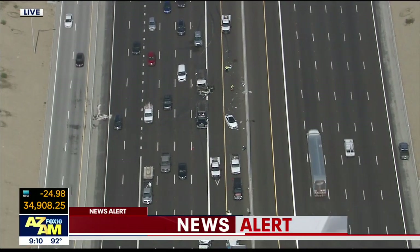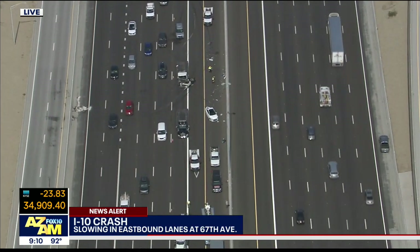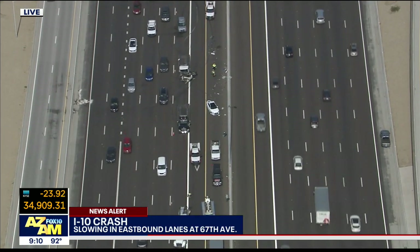All right, news alert now. We have Troy over this in Skyfox. This is at 67th Avenue and I-10 in the eastbound lane. Troy Barrett, what do you have for us?